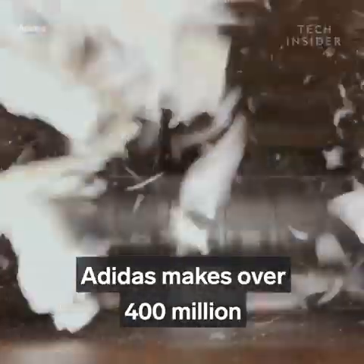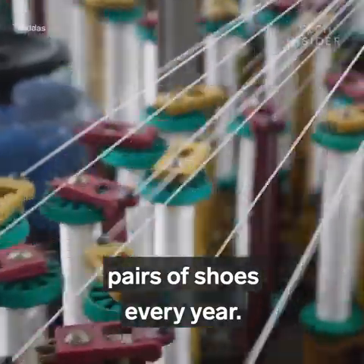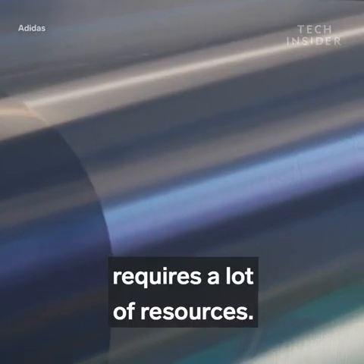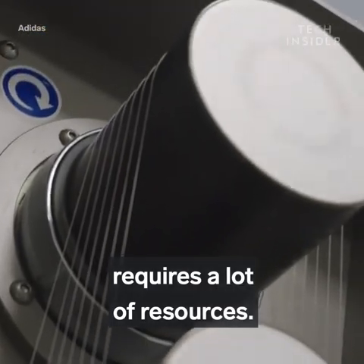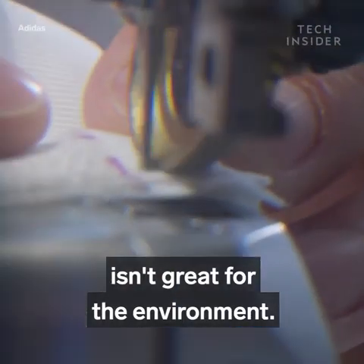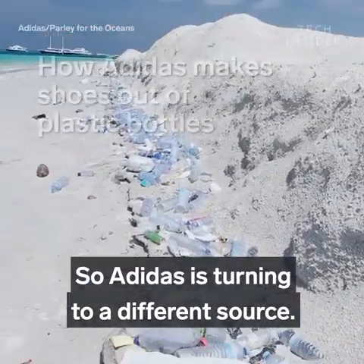Adidas makes over 400 million pairs of shoes every year. Manufacturing that many shoes requires a lot of resources, but constantly creating new materials isn't great for the environment. So Adidas is turning to a different source.